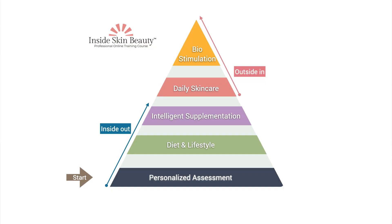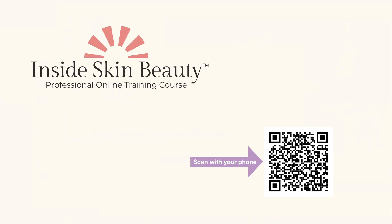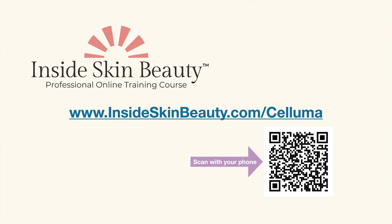You'll learn all about this in the Inside Skin Beauty course. We have a special offer with a substantial tuition discount for Saluma viewers. To check this out, go to insideskinbeauty.com/saluma.